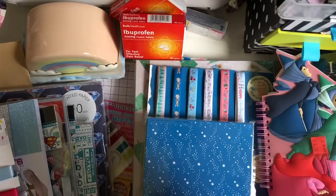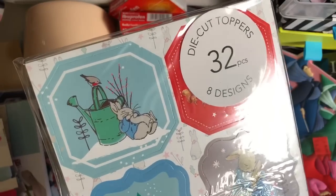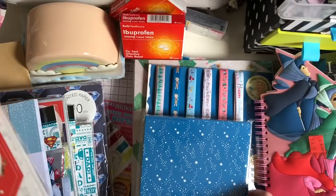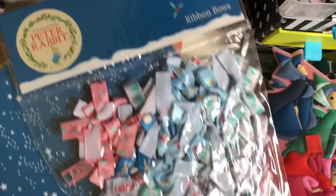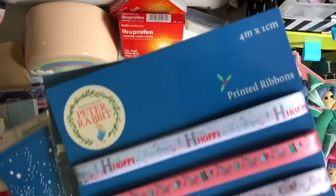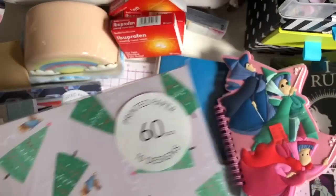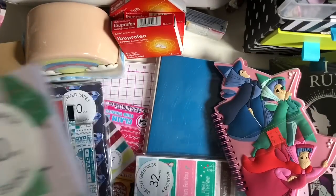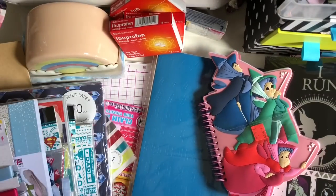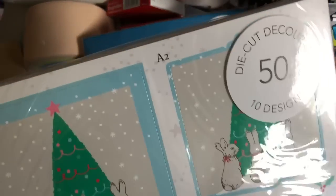And then the last thing I got was the Peter Rabbit Christmas set - which is actually Nicky and Dawn's fault because I seen them haul it and I was like, I really need that. So it's die-cut toppers, 32 pieces, 8 designs. You've got the 40 pieces of A6 cards. If you want me to do a more detailed showing of these, let me know. You've got the ribbon bow, 60 pieces, and it says 'H is for Hoppy Christmas' - so cute. You've got the printed ribbons, 4 metres on each. You've got the 60 sheets of printed paper, the self-adhesive ribbons, the gems, 100 pieces, the envelopes, the die-cut greetings, the alphabet sticker sheets - two designs, four sheets in there - and then the die-cut decoupage, 50 pieces.